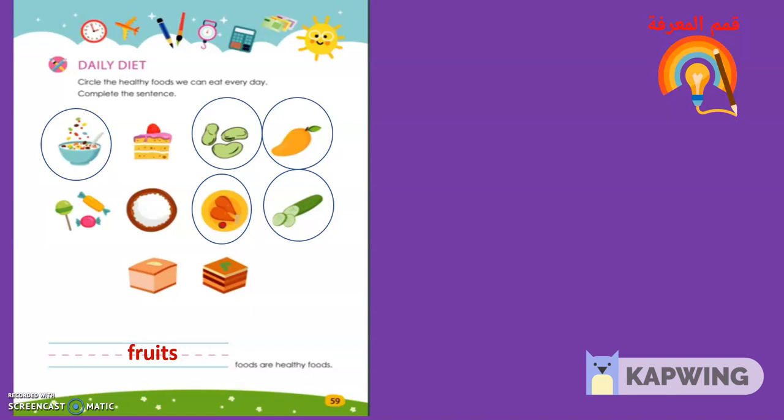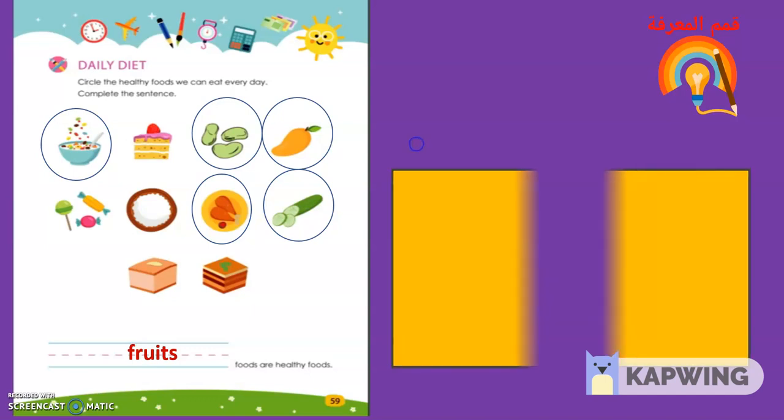Let's start by looking around. We will make another list altogether. Let's pretend we are getting ready for the first day of school. What items do you see that we might put on a shopping list?